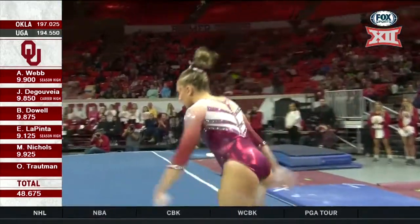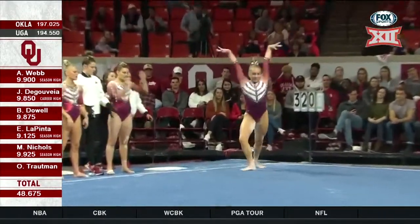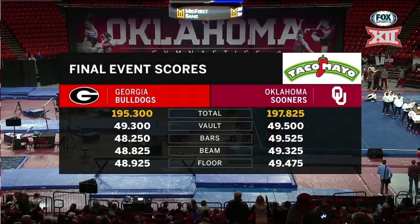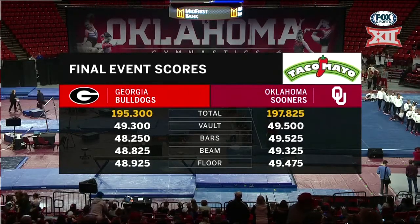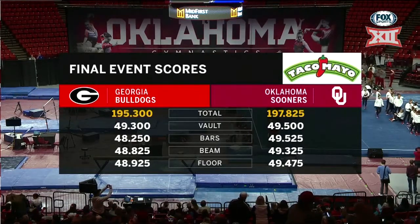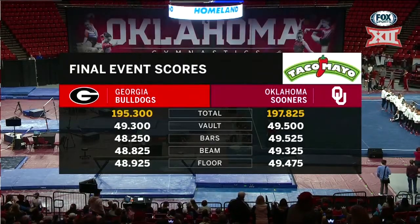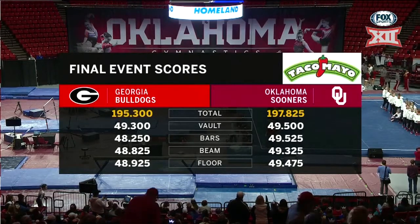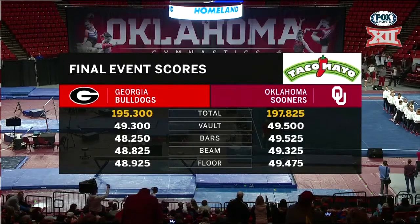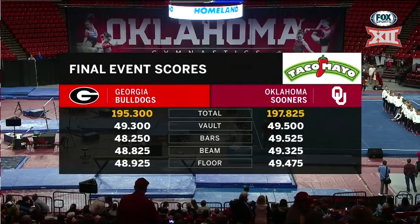Freshman anchor rounding out the entire competition with this huge opening pass — look at that double leg, so easy. Oklahoma picks up another win on the season, scoring a 197.825 to Georgia's 195.3. Oklahoma posted 49.5 on vault, 49.525 on bars, 49.325 on beam, and 49.475 on floor. Georgia scored 49.3 on vault, 48.25 on bars after counting a fall, 48.825 on beam, and 48.925 on floor.